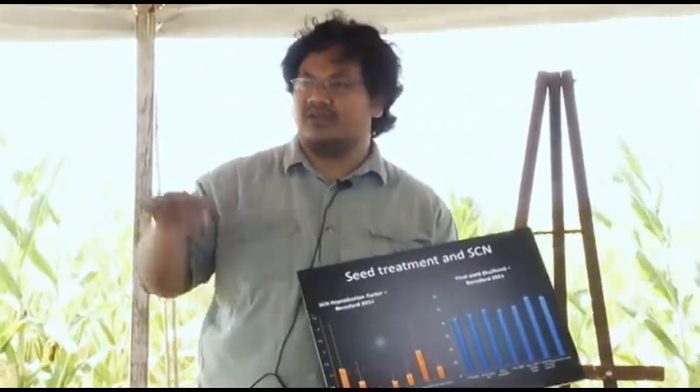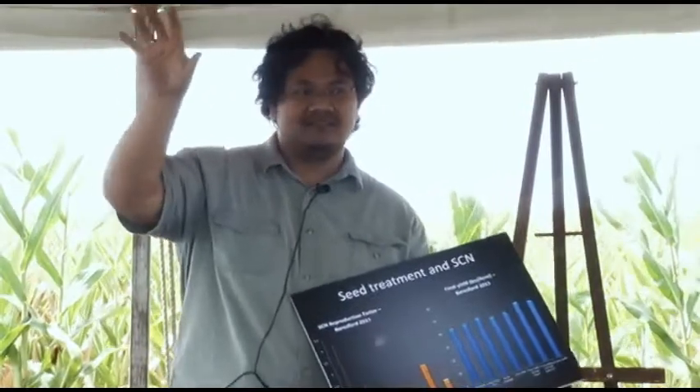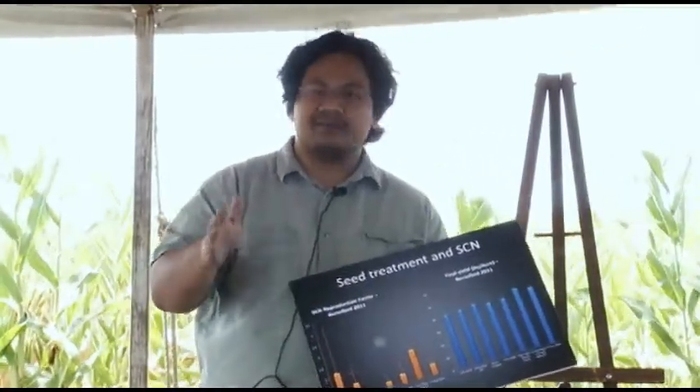This graph shows what we did: we replicated seven times for each treatment. We went in at the beginning of the season and counted the number of eggs. By the end of the season after harvest, we went in again and counted the number of eggs. We divide the end-of-season count by the beginning-of-season count — we call that the reproductive factor. The way to read this graph is by looking at the line one. If it's one, it means we have the same number of eggs at the end of the season as at the beginning — meaning the population stagnates. If it's higher than one, the treatment doesn't suppress that population. If it's lower than one, it actually decreases the population.